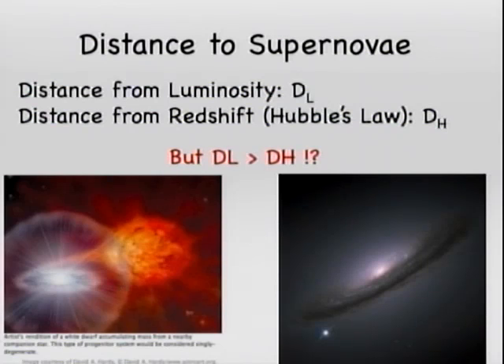Here's a sketch of a supernovae type 1A to remind you what that is. It is when you have a binary system and a big massive star is giving mass to a white dwarf, which will then explode. This is a supernovae type 1A right here in this galaxy, just to illustrate.